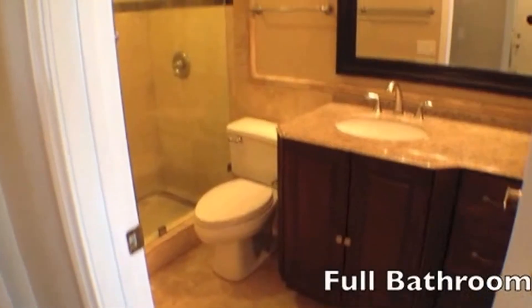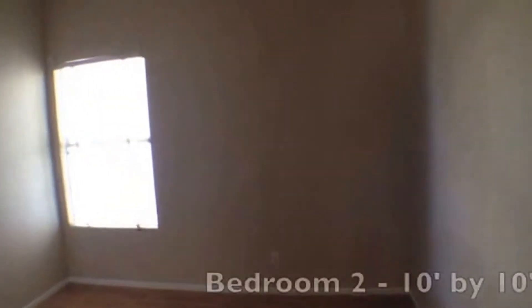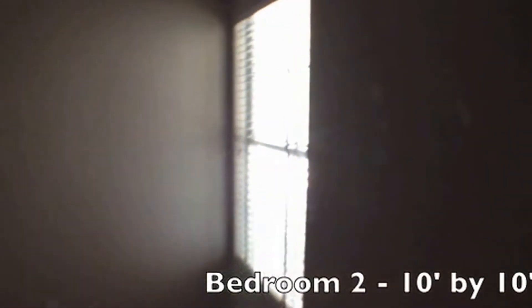And here is the full bathroom here in the hall — beautiful shower there. And then here we are in bedroom number two. This is 10 feet by 10 feet and also has the mirrored sliding closet doors. That will conclude our tour — thank you for viewing.